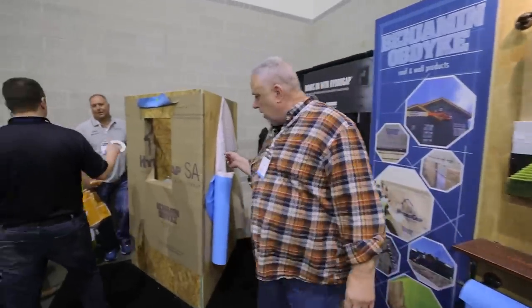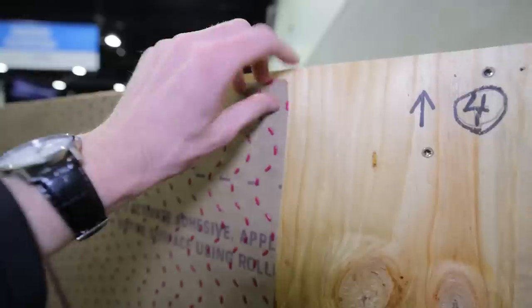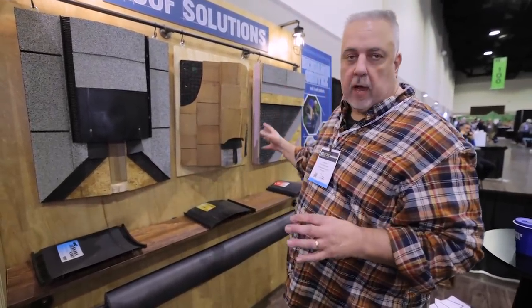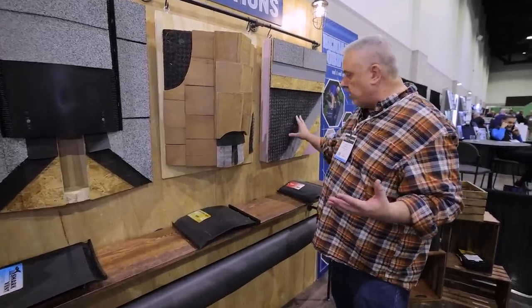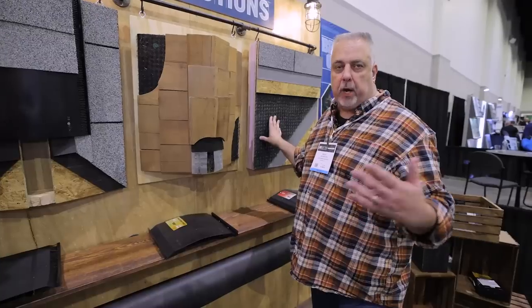Benjamin Obdike also makes HydroGap — a weather-resistant barrier with a series of dimples embedded so you get drainage behind the siding. For those who don't want to puncture it, they make HydroGap SA — the SA stands for self-adhesive. It's basically a giant piece of tape: roll it out, pressure-sensitive, and you get that rain screen without any fastener penetrations. They also do roof ventilation and ridge vent materials.